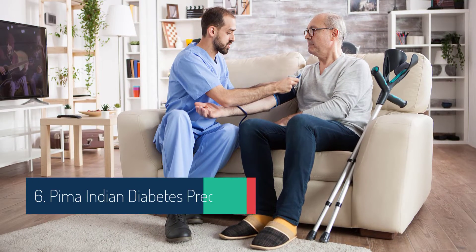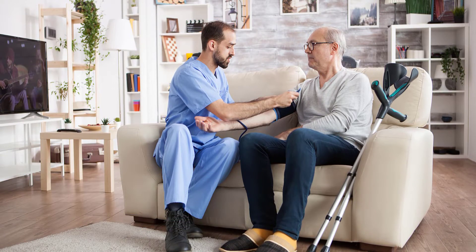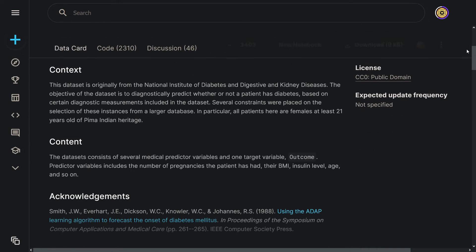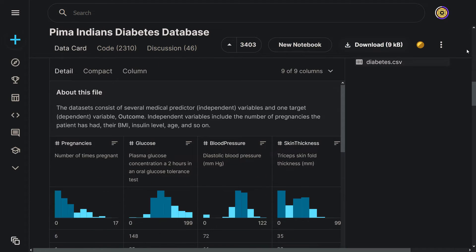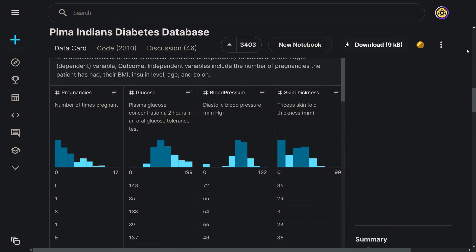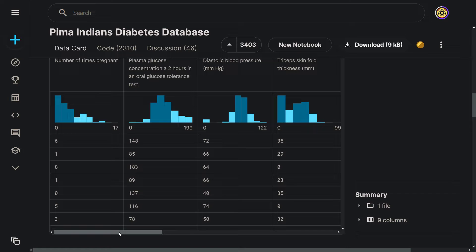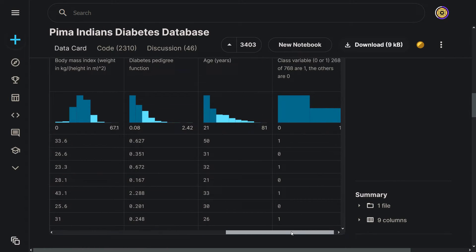Another popular project is Pima Indian diabetes prediction. The Pima Indian diabetes dataset is used to predict whether a patient has diabetes based on diagnostic measurements. Based on variables like BMI, age, and insulin, the model will predict diabetes in patients. This dataset has nine variables — eight independent variables and one target variable. The target variable is diabetes, so you will predict one for the presence of diabetes or zero for the absence. This is a classification problem; experiment with models like logistic regression, decision tree classifier, or random forest classifier.